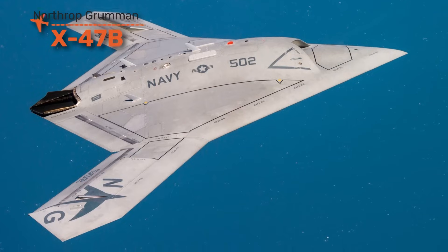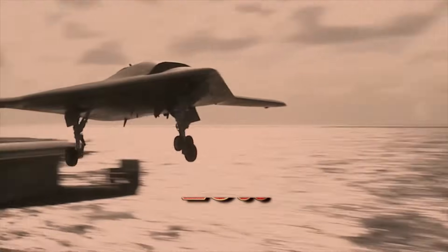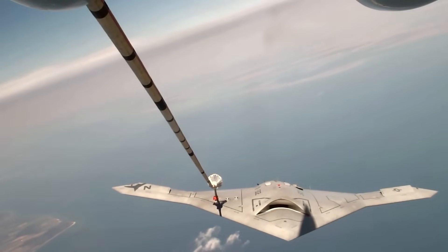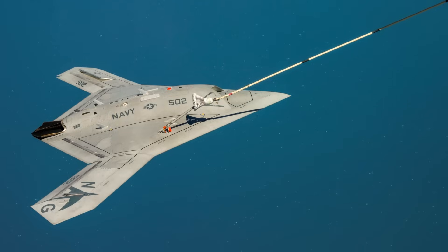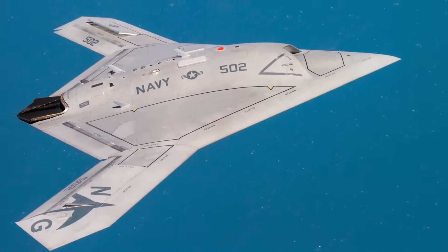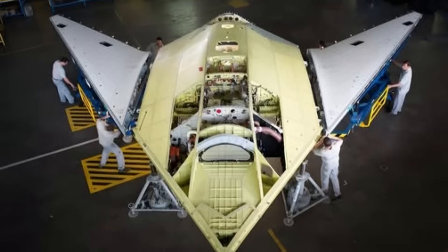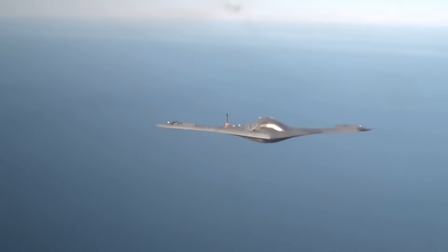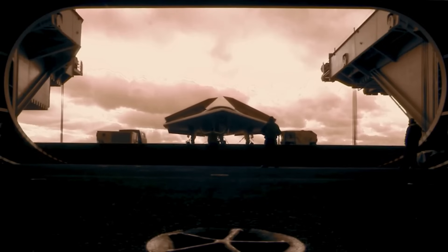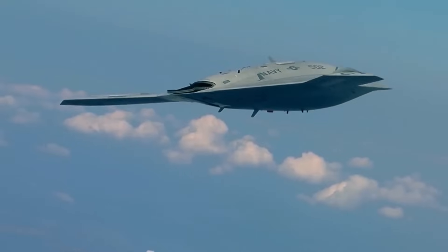The X-47B looks like a small stealth bomber, but was built for launching from aircraft carriers without a human pilot. First flown in 2011, this drone proved it could take off, land, and refuel autonomously on a moving carrier deck — one of the most complex tasks in aviation. Its flying wing design makes it stealthy, while its ability to operate without risking a pilot makes it ideal for dangerous missions. The X-47B carried weapons bays, advanced sensors, and precision strike capabilities — all fully unmanned — and its lessons are feeding directly into the Navy's future carrier drones.